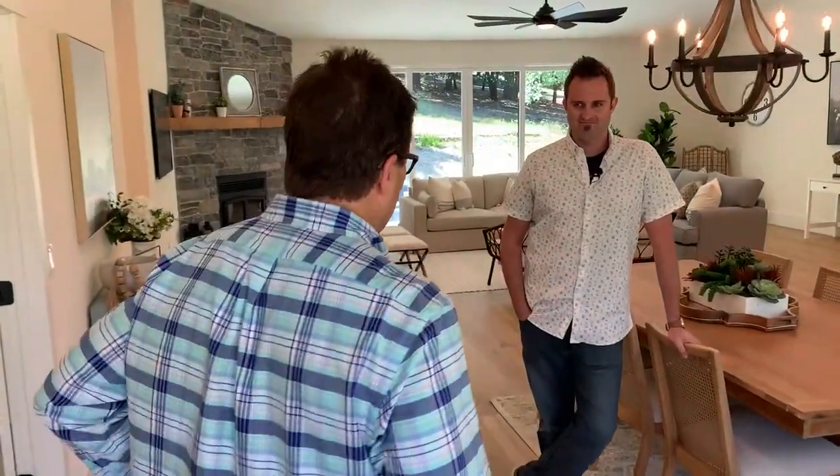We have Jeff Martin from Mint Home Staging with us today. Hi Tom, how you doing? Good, thanks. Why don't you tell us a little bit about this beautiful home and how you've staged it?